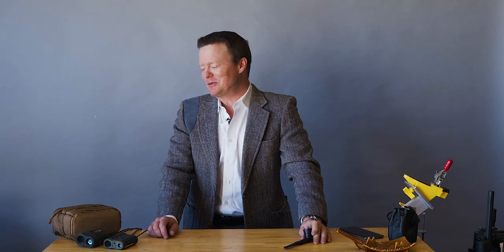Hello, hello, hello fans of top-notch gear. This is Jeff Johnston at Bullshooters, and today we're gonna do a segment that I like to call the best stuff.